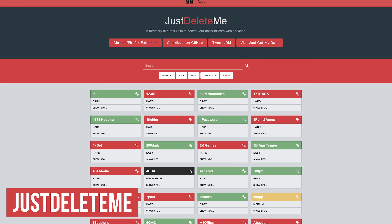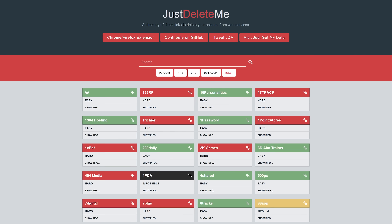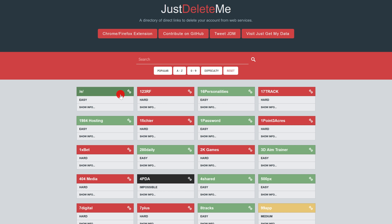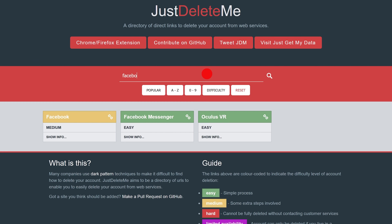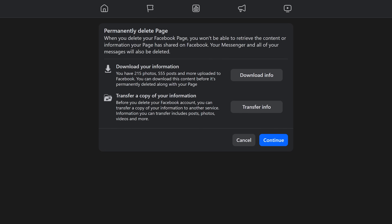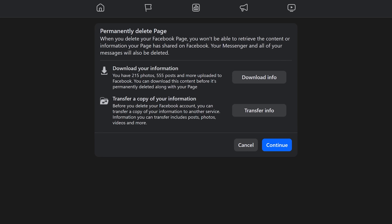Just Delete Me is a must-have bookmark for those times you're having trouble deleting your account with an online company. Companies that are color-coded in green make it easy to delete their account; yellow involves extra steps; red makes you contact customer service; and black means you cannot delete your account. Speaking of evil, let's try to delete Facebook — just enter the name at the top of the homepage and it automatically shows up. Clicking on it is a direct link that takes you directly to the page to delete your account, though of course you'll have to sign in first.